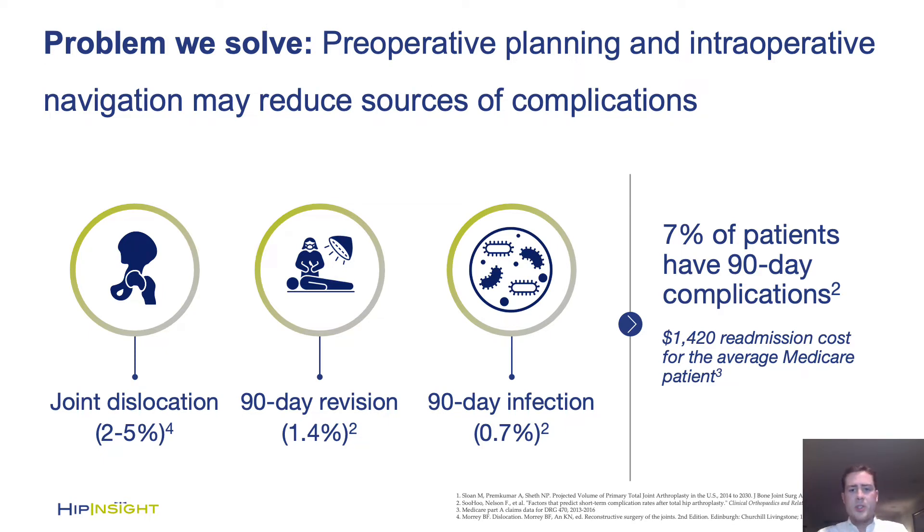We aim to give the surgeon comprehensive knowledge about patient-specific anatomy, a detailed 3D preoperative plan, and unobtrusive intraoperative guidance to place the cup optimally every time.